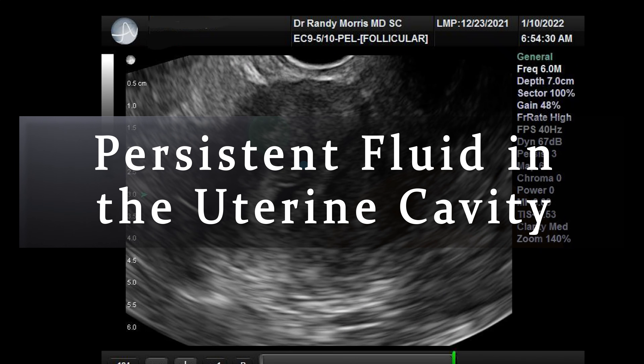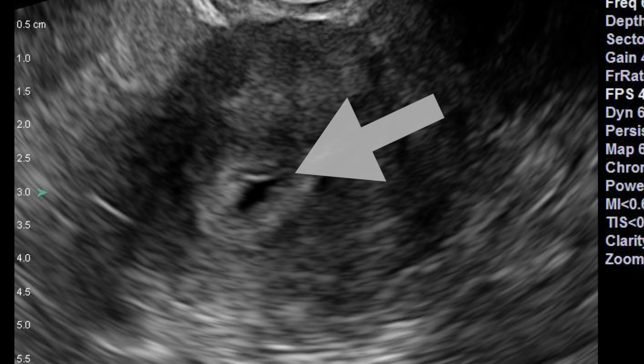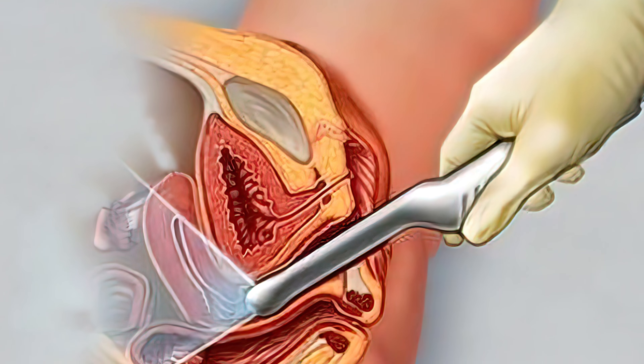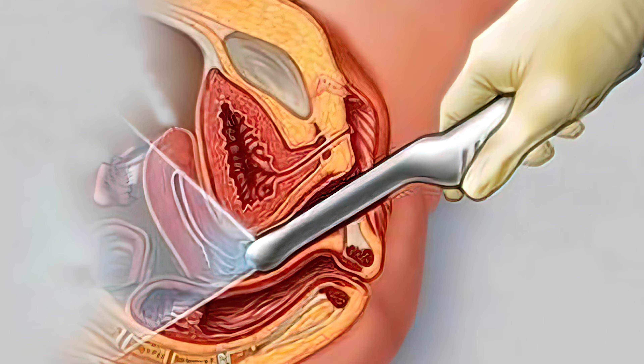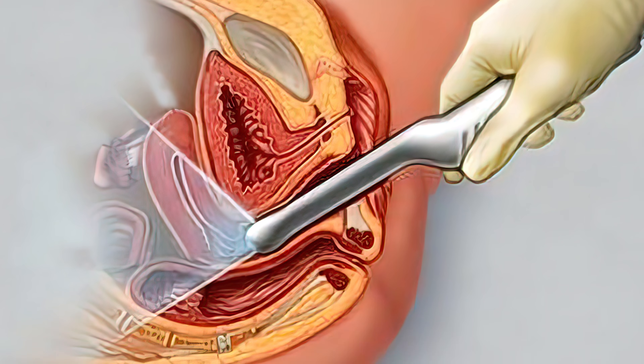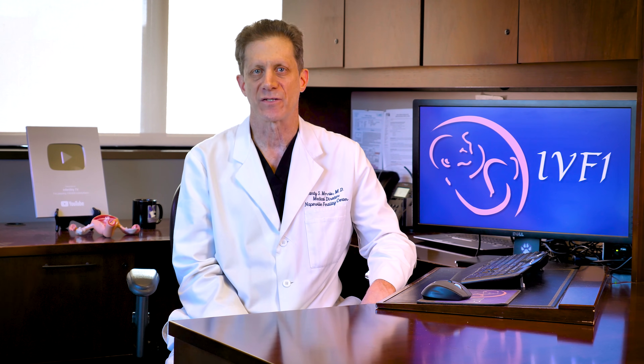Persistent fluid in the uterine cavity. Sometimes during the time you are receiving estrogen, some fluid may be apparent on ultrasound in the uterine cavity. This is fairly common and will usually go away on its own, especially after starting progesterone. At IVF1, if a patient has persistent fluid, we will perform an extra ultrasound on the day of transfer, early in the morning, before the embryologist has thawed the embryo. If there is still fluid present after several days of progesterone, we will then cancel the transfer.